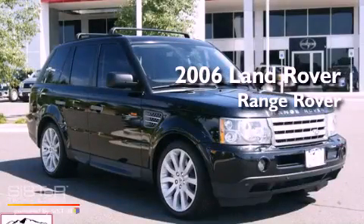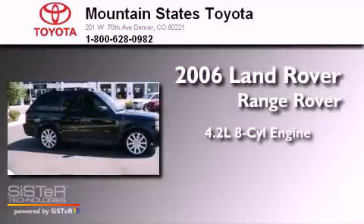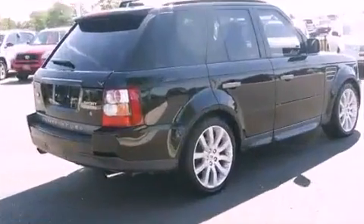This is a 2006 Land Rover Range Rover. It features a 4.2 liter 8-cylinder engine, a 6-speed automatic transmission, and 4-wheel drive.